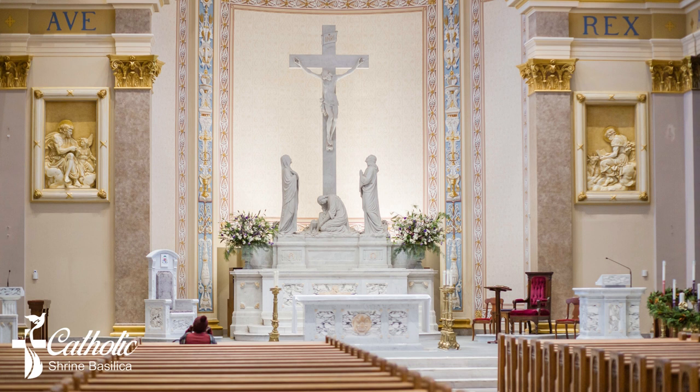The white Carrara marble in the altar, ambo, and cathedra is a perfect match to the white Carrara marble used in the crucifixion scene and the reredos altar. It came from the same marble quarry in Carrara, Italy.